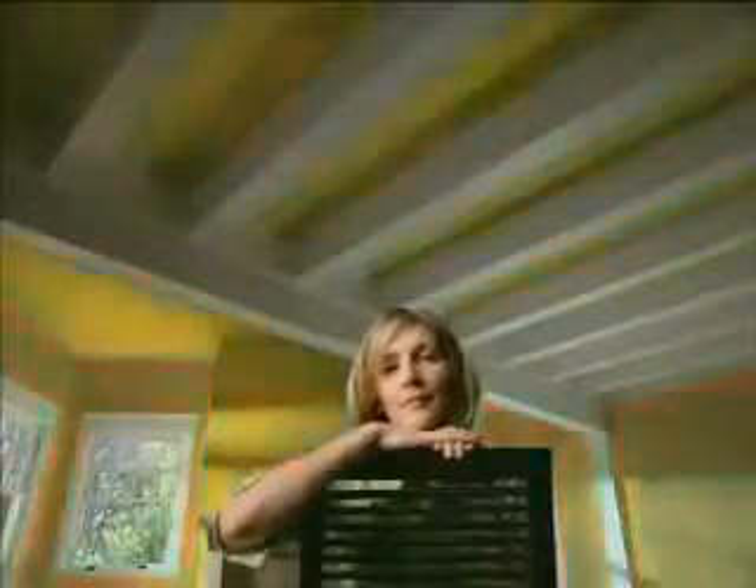The eye can see more than 7 million colors. So why would I paint with only one? Now, I never have to fear color again.